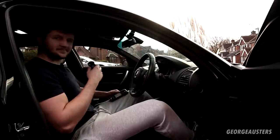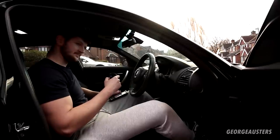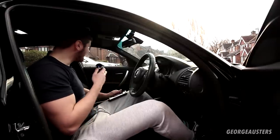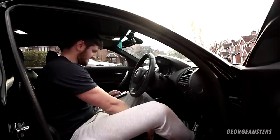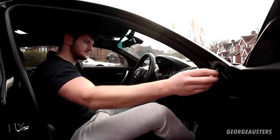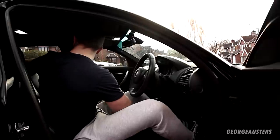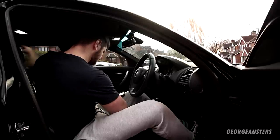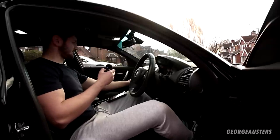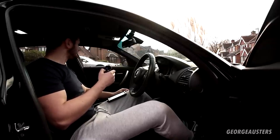I can tell the difference already - I can already tell the difference just from the first few seconds of playing the test track.